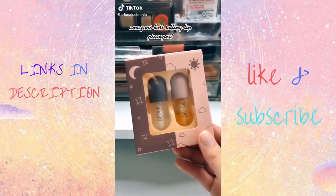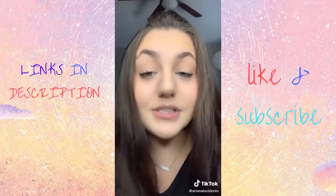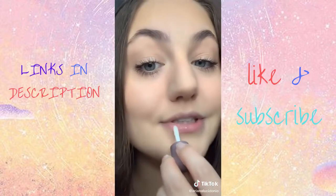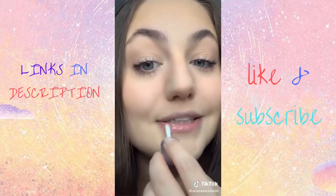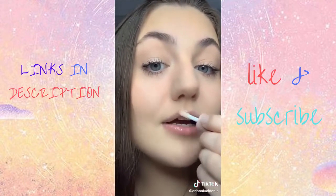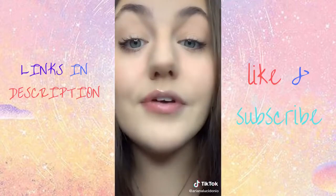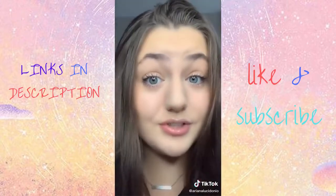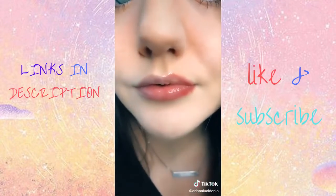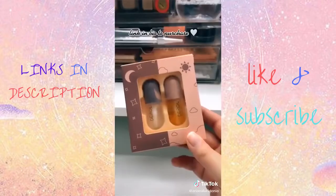My lips are basically non-existent and I keep seeing this all over my For You page. We're gonna put this lip plumper to the test. Look at how cute these are. I'm gonna use Glamzilla's technique of only using it on one half of my lips and overlining to really see the effect. Going in with the clear one first — super glossy. Now we're gonna use the actual plumper. And now we wait. Definitely starting to burn. It's getting very red, but I would definitely say I noticed a difference and that this works. You can really see how irritated and red this makes your lips. Like Glamzilla says, lip plumpers are really just irritants, so it makes sense why my lips are so red and why they get bigger. Link is in my bio if you want to purchase.